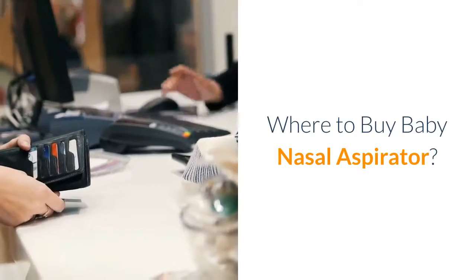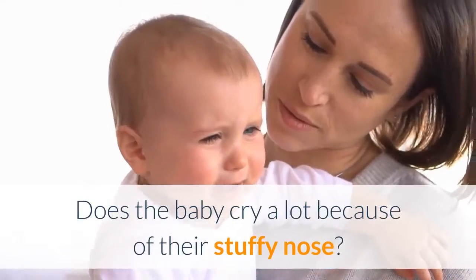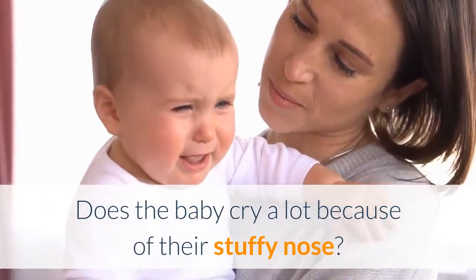Where to buy baby nasal aspirator? Are you worried about your baby's blocked nose? Does the baby cry a lot because of their stuffy nose?